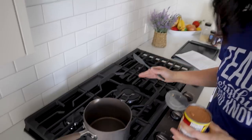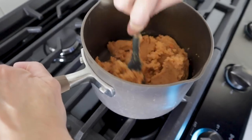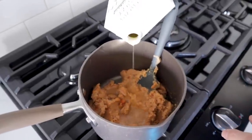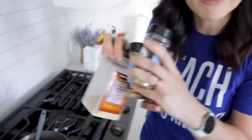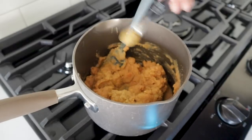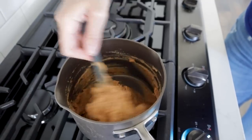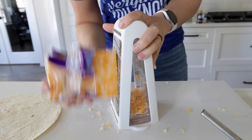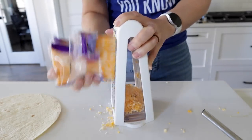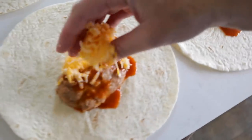Heat up the refried beans on the stovetop. Add a little water or chicken broth for a smoother, more runny consistency so they spread easily. Stir it up and add spices if you want: a quarter teaspoon each of garlic powder, cumin, chili powder, and oregano, plus a little salt — totally optional. Lightly spray the basket, shred about two cups of cheese, set out your tortillas, put some beans on each one, throw in a little enchilada sauce, and load in the cheese.